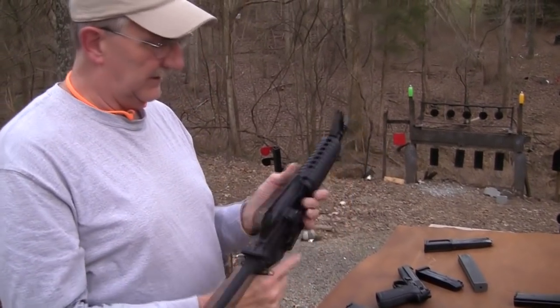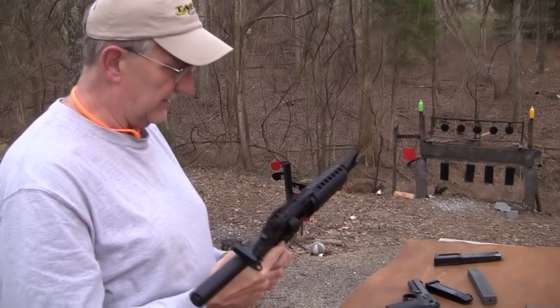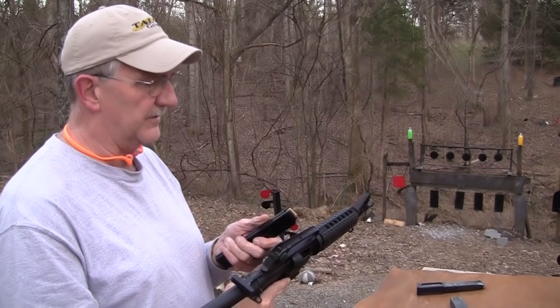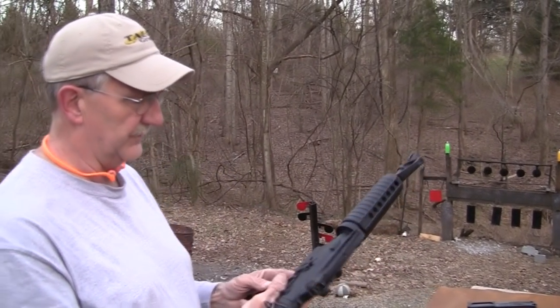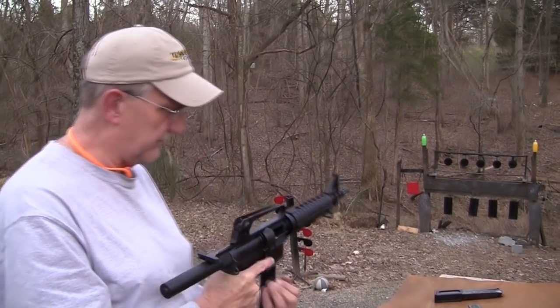All right. Let's put the magazine in and take a couple shots with it. Nine millimeter. I believe what I have here is a mixture of RWS 124 grain and some UMC. I'm not sure which is which. Doesn't really matter — we're not going to try to win any shooting contests today.